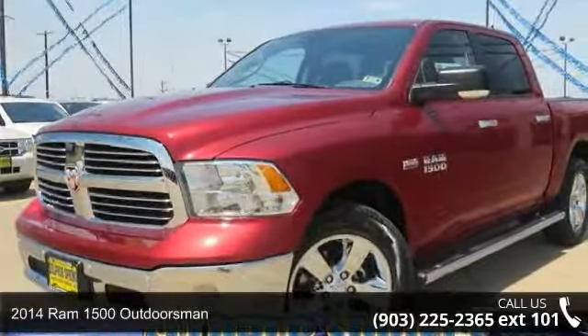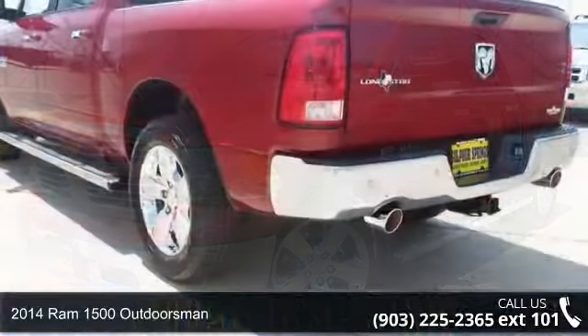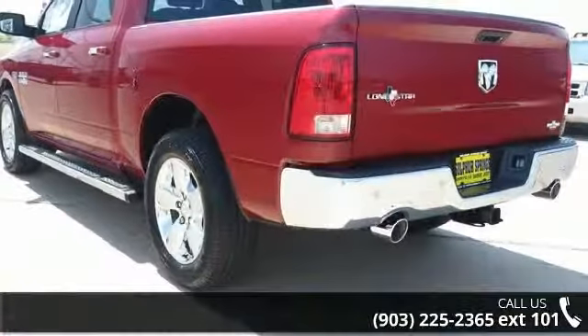Arrive in style with this 2014 Ram 1500 Outdoorsman. If you are looking for a first-rate auto, this one could be yours today.